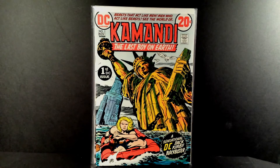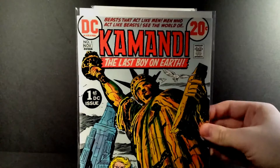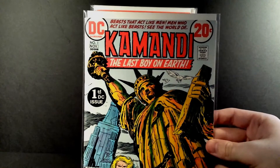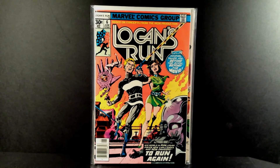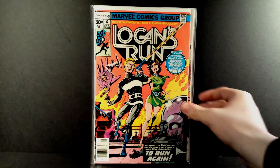Getting on with the books I did pick up: Kamandi number one — really cool Kirby artwork. It's cool to see Jack Kirby artwork at DC; he did a lot of cool stuff over there — New Gods, Kamandi, Demon. This is a really nice high-grade copy of Kamandi number one. Also picked up Logan's Run number six, the first solo Thanos story — another really nice high-grade book.